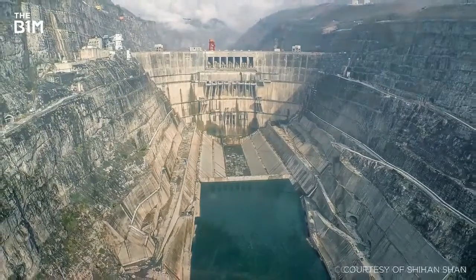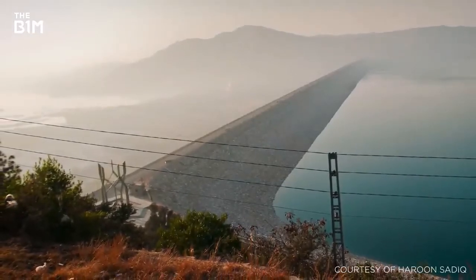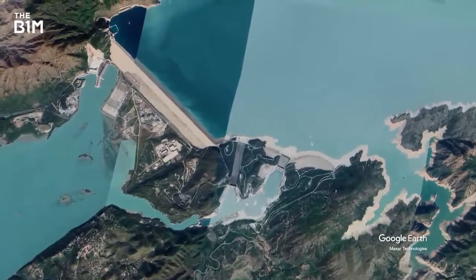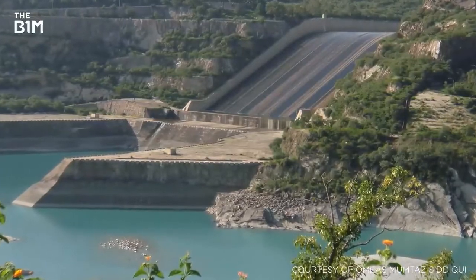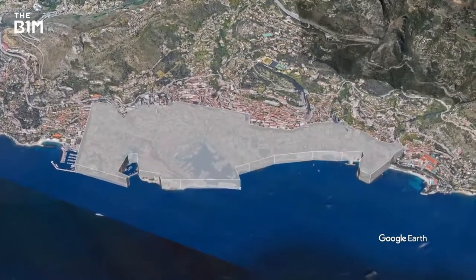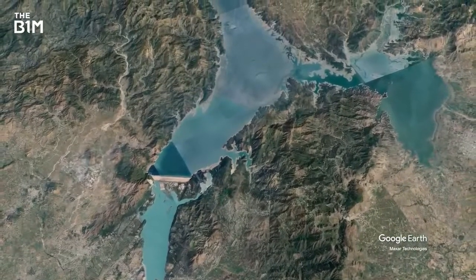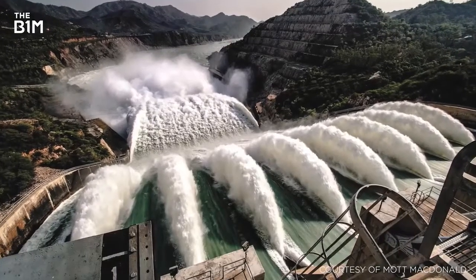Though concrete dams are big, embankment dams — typically made from rock and compacted earth — take size to the extreme. Located on the Indus River in Pakistan, the Tarbela Dam has the largest structural volume of any dam ever constructed and needed 153 million cubic metres of material, enough to cover the entire country of Monaco to a depth of 75 metres. Despite this accolade, the Tarbela Dam ranks surprisingly low in other metrics. The volume of water contained in its reservoir is just over one-third of that in Lake Mead, and its maximum energy output is just over a quarter of the world's largest hydroelectric dam.